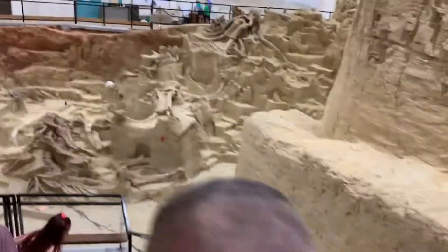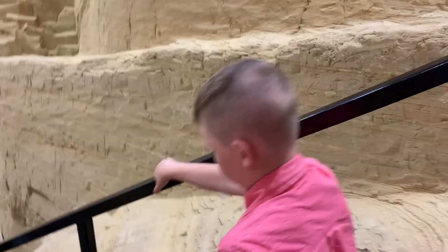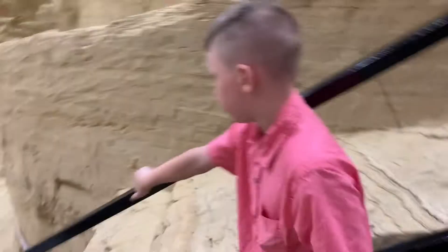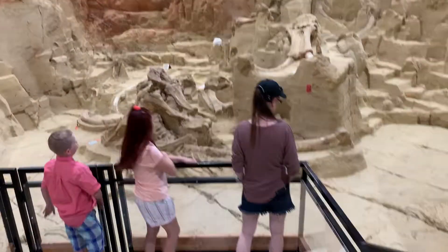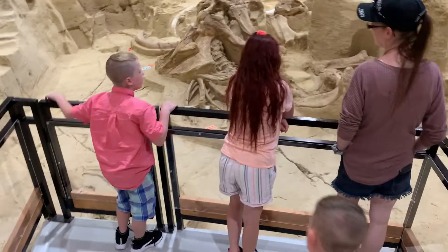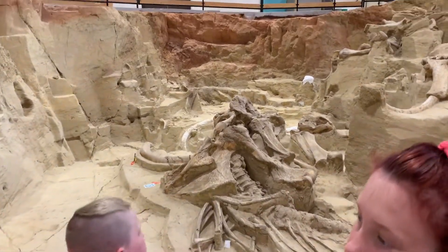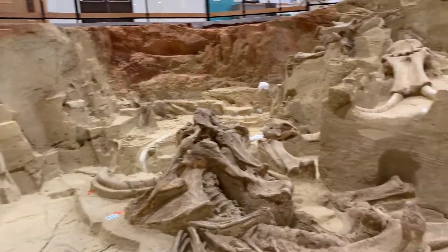Mammoth Site is still an active dig site with paleontologists working on digging these bones out, and they're still finding new discoveries each and every year. Scientists think that after the collapse of the original cavern, it filled with water and became a pond that would attract thirsty animals — basically acting as a trap luring them in.